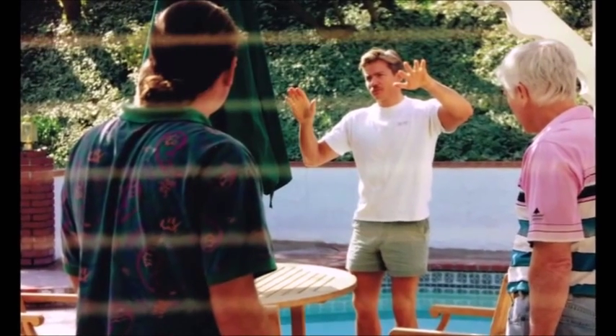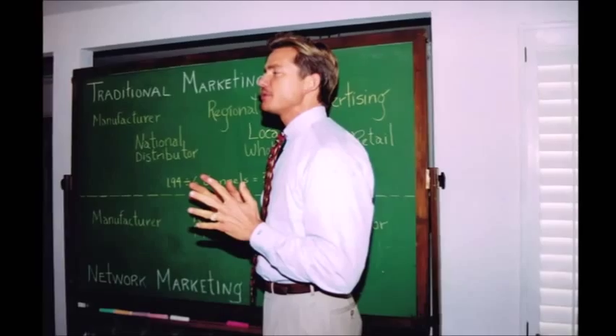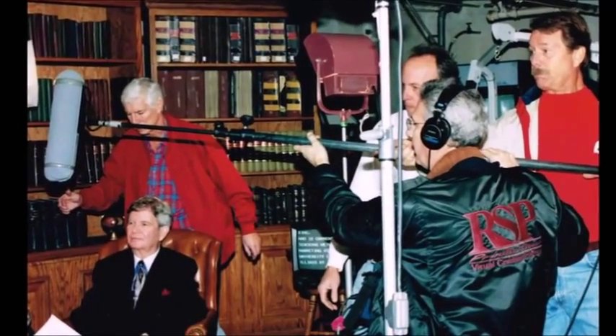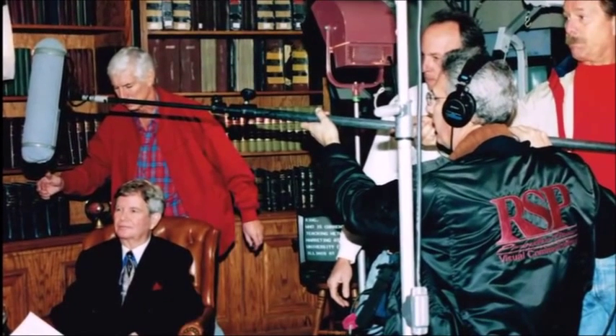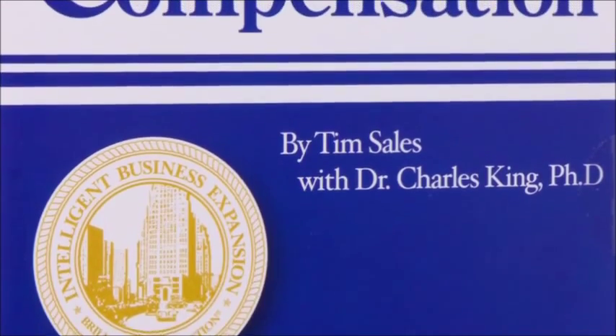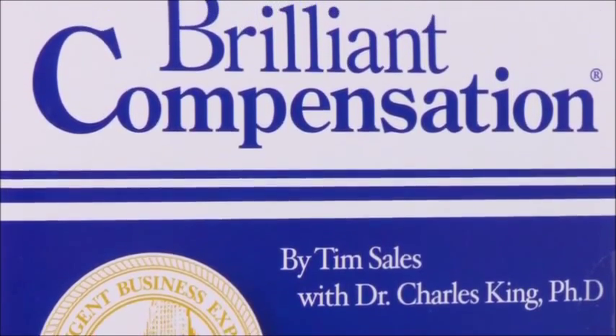I retired from actively building and wrote and directed the production of Brilliant Compensation, a video that describes network marketing in a non-hype, factual way, but didn't promote any specific company. At the time, I had no idea what that video would unleash. To me, it was simply what I'd explain to people who were looking at my business. Regardless, it has become the standard explanation the network marketing industry uses.